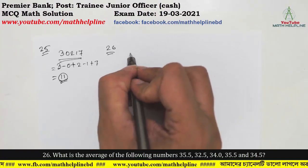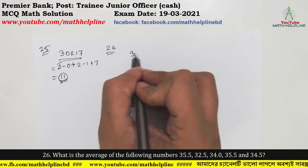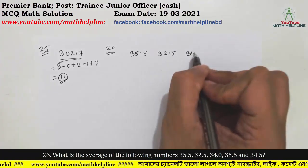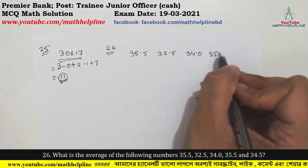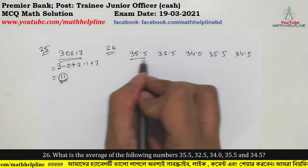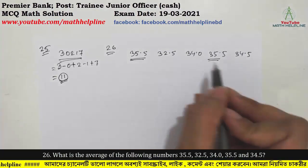Question 26 involves finding which of the following numbers fits the average: 35.5, 32.5, 34.0, 35.5, and 34.5 are the candidate values. We need to determine the correct average from these options.